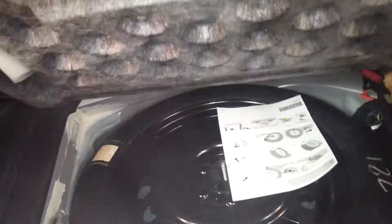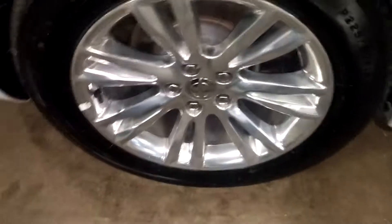This is what your trunk space looks like — pretty big and spacious. Does have the owner's manual right here, spare tire, some tools, and in here you've got your cargo netting. Trunk lid looks pretty good, quarter looks pretty good.